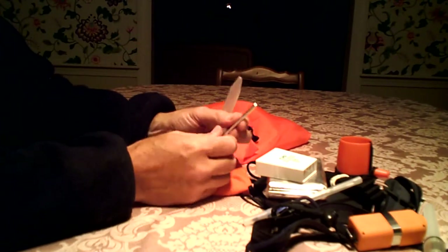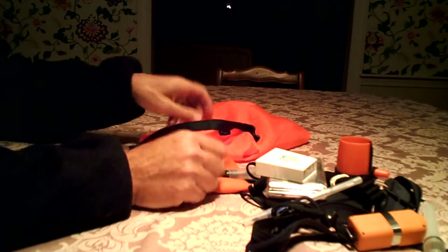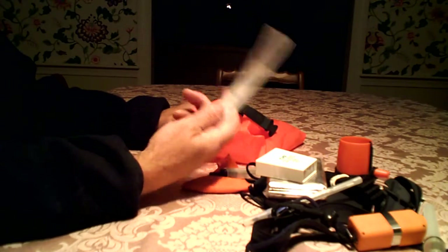I always bring dividers for navigation. Also with that, a ruler — plastic ruler — for navigating.